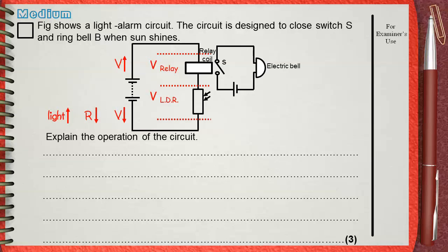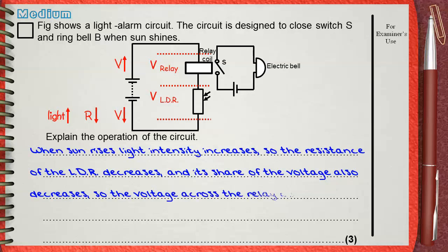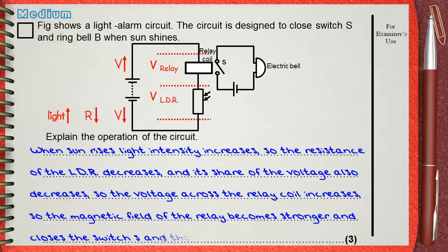You can simply notice that if light intensity increases, the electric bell will ring. Let's write our answer. When sun rises, light intensity increases, so the resistance of the LDR decreases and its share of the voltage also decreases. So the voltage across the relay coil increases, so the magnetic field of the relay becomes stronger and closes switch S, and then the bell will ring.